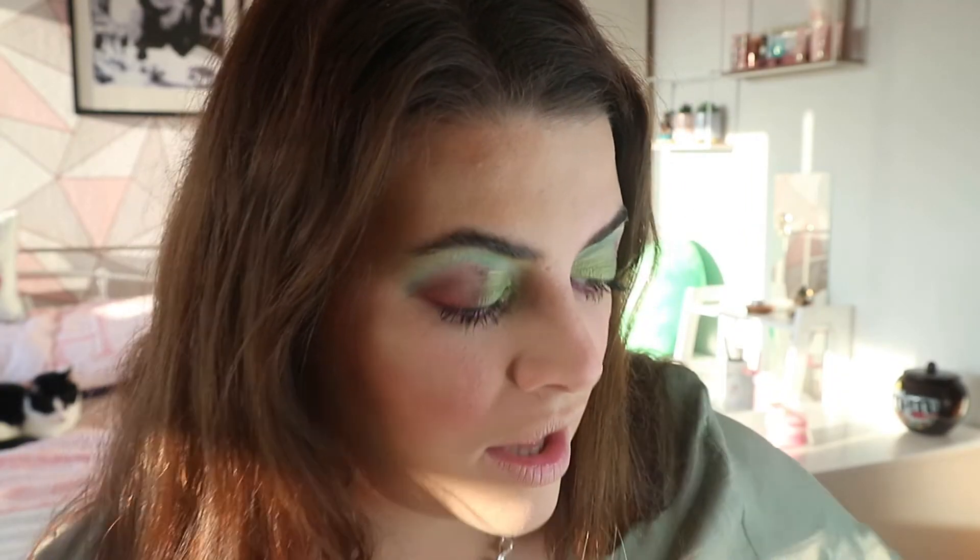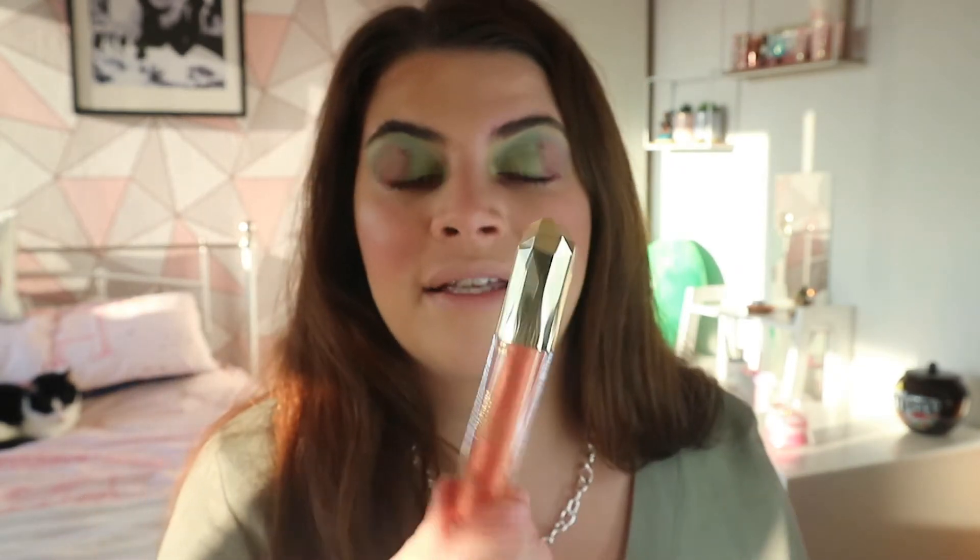Just going to apply some mascara to the bottom lashes. Now we're going to try the Princess and the Frog lip gloss topper. It's fine to use as a lip product and I think there's just one shade for every collection anyway.